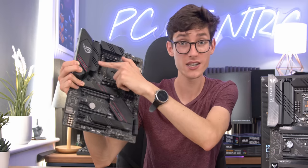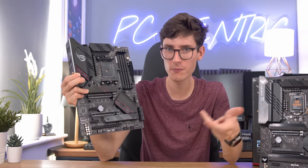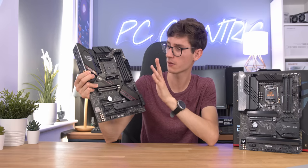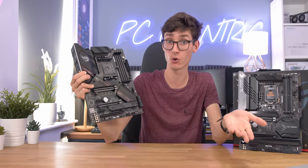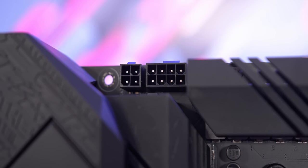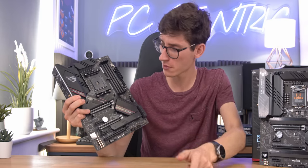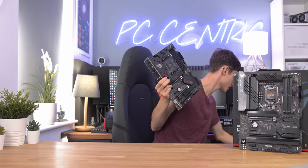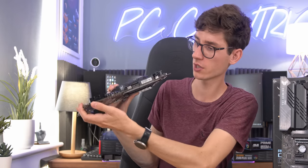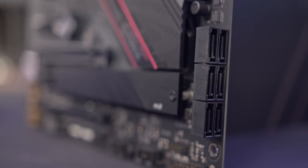There are two rows of VRMs here, and scattered throughout the motherboard you'll find capacitors. Higher quality motherboards use higher quality capacitors — their job is to avoid voltage spikes by absorbing energy that would otherwise go into your components and cause damage. In order for your motherboard to actually work, you need to connect it to a power supply. Your CPU is powered from the top left with the CPU connections. For the rest of the motherboard, you have the 24-pin ATX connection. There are also SATA ports — if you have a SATA SSD, you'll need to plug it in here.